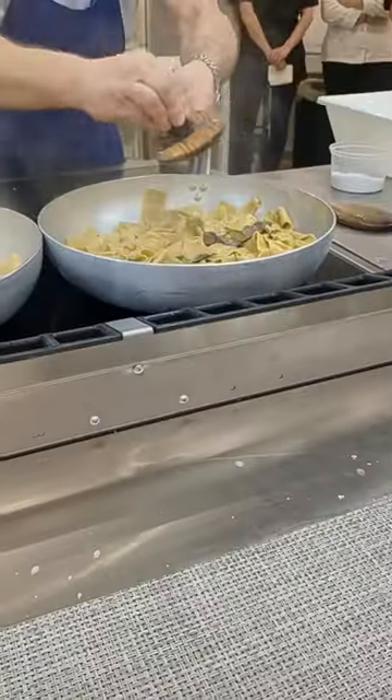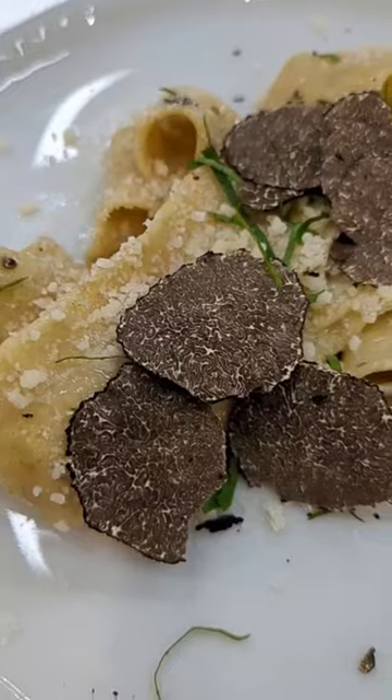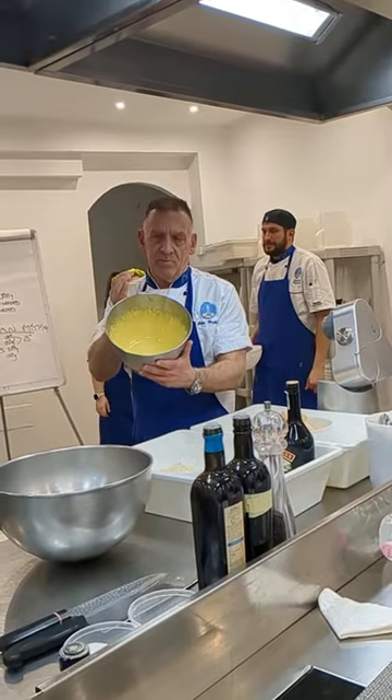Next we moved on to whole wheat pappardelle pasta topped with truffles. The sauce came from a bone broth which was so light and delicious.